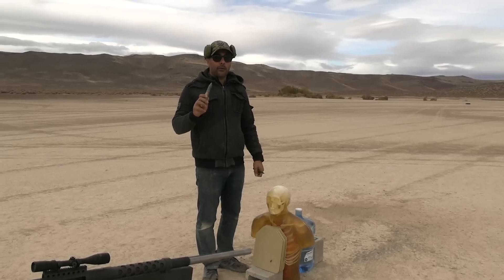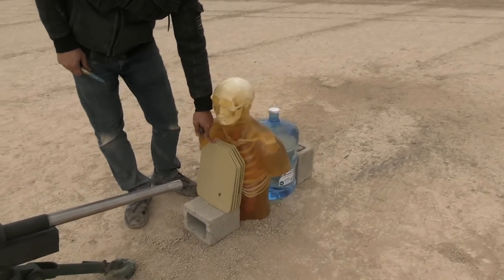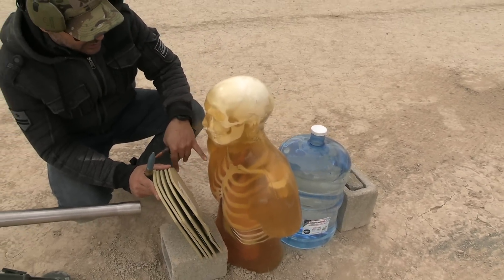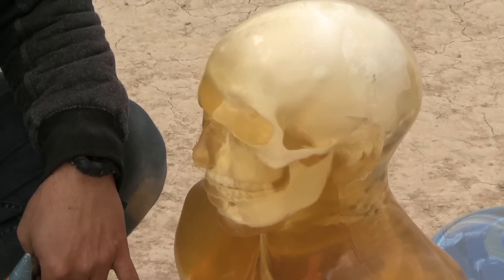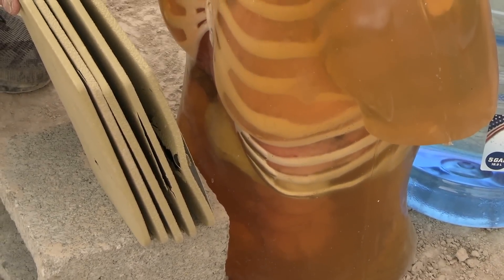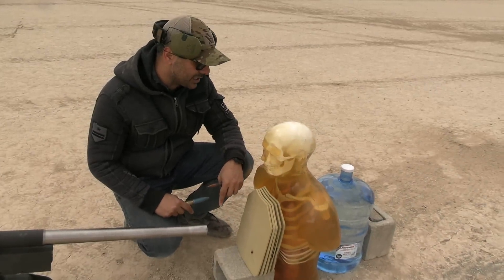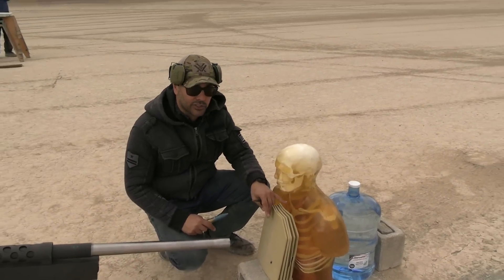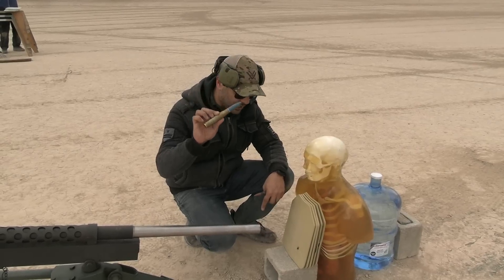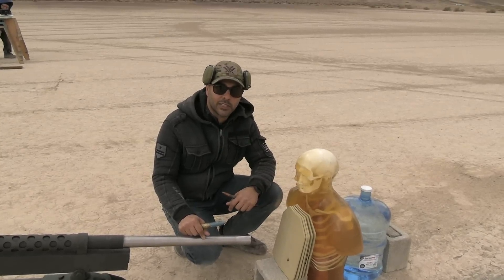I wanted to see what happens if you have enough armor on you — if you can survive this kind of shot. Thanks to Ballistic Dummy Labs, they make these realistic ballistic gels with synthetic bones and organs inside filled with fake blood, so we can imitate the scientific way of seeing what happens. We're going to see if anything will break or shatter inside this guy if he got shot by 20 millimeter but the bullet did not penetrate.